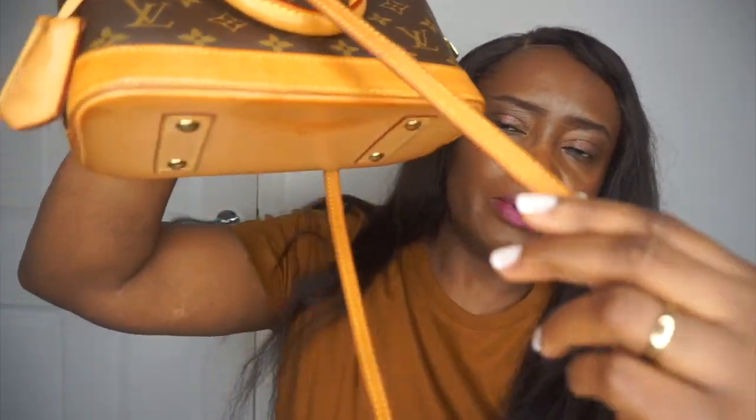You can actually see that the bag strap is even darker, and that's because I've been using the strap on my Mini Pochette, which I am actually selling. I finally decided to sell it because I don't use it as much as I thought I would — I used it quite a bit during lockdown but now I don't really use it, so I'm going to let it go.